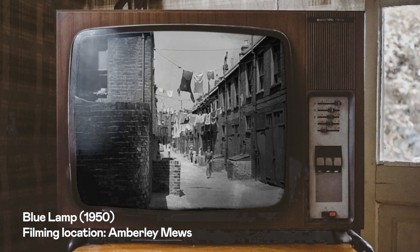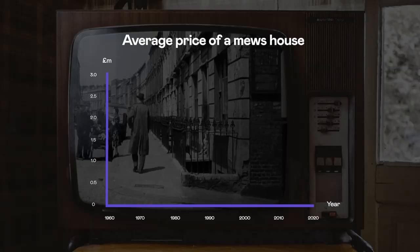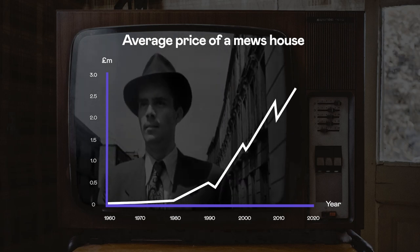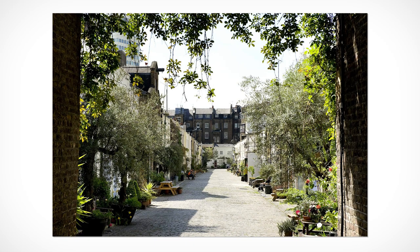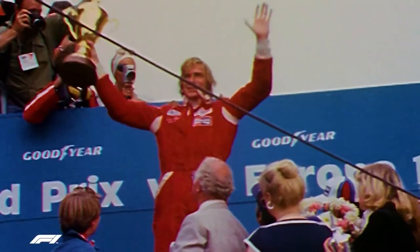At the beginning of their revival period, people were purchasing these mews houses for next to nothing. However, in today's market, the average price that they're selling for is £2.5 million. These became desirable because they're private, quiet and set back from the busy road, meaning they were perfect for Formula One drivers like James Hunt to purchase in the 1960s and park their cars in.